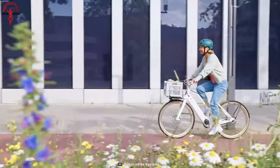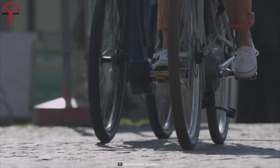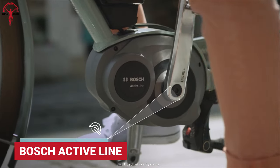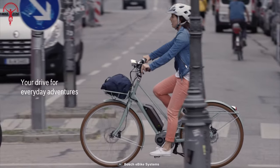Look at any flagship e-bike there is, there's a high possibility that it's powered by Bosch. So no wonder we are starting the video with the Bosch Active Line. The motor is designed to provide a smooth and natural riding experience, and it's known for its reliability and durability.